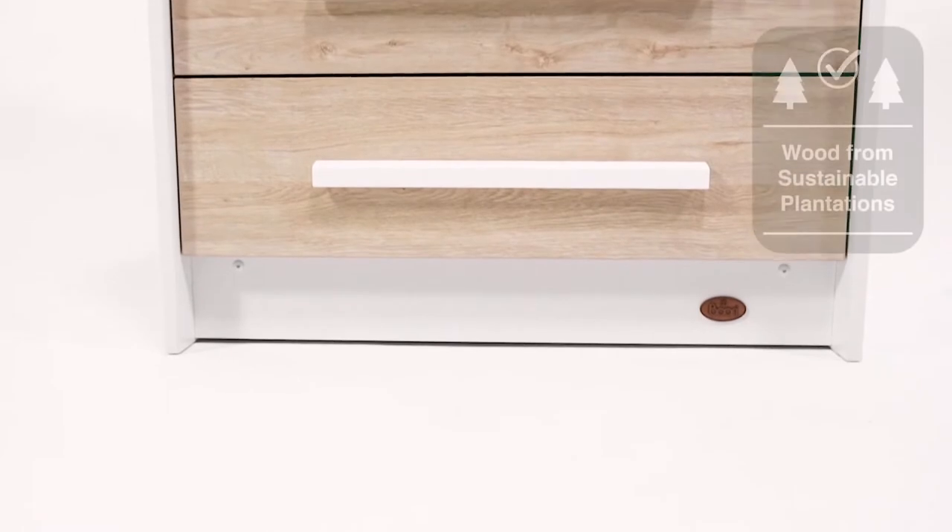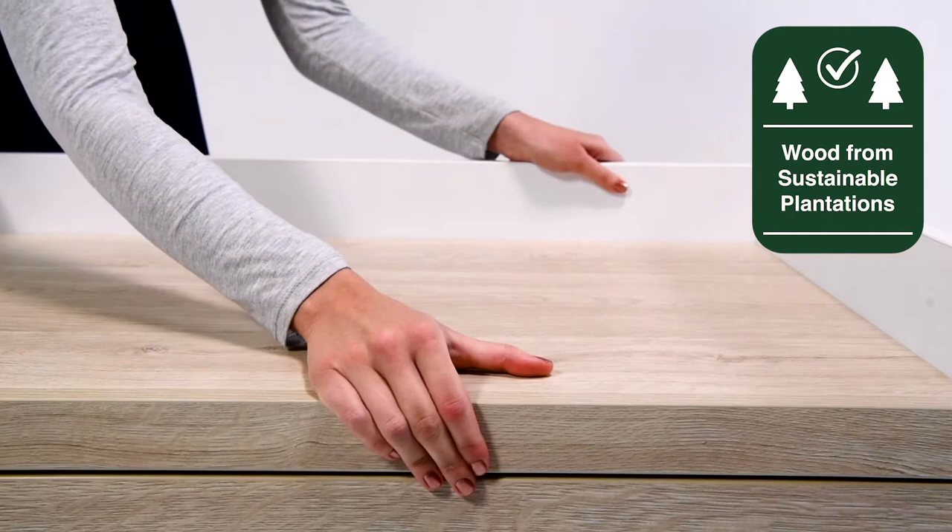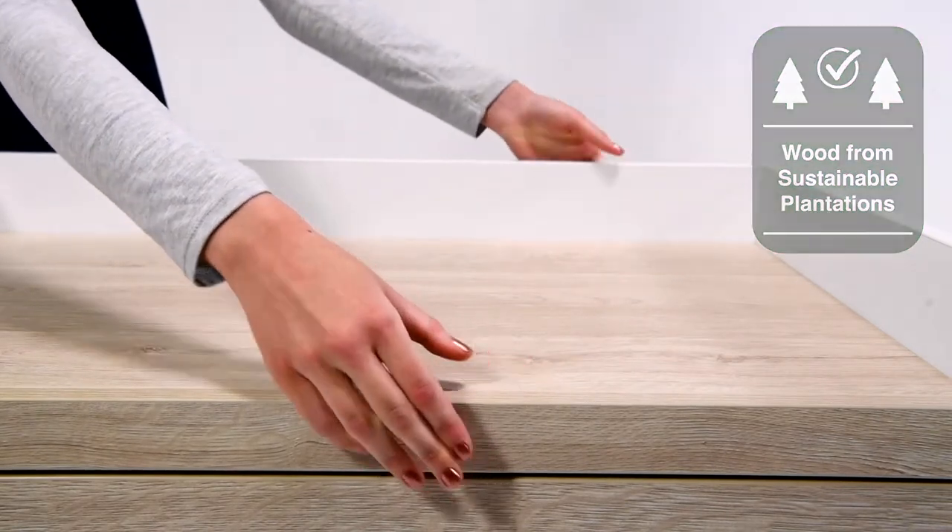Crafted from engineered timber with sustainable solid wood handles, the neat 3-drawer chest is designed to withstand the bumps and knocks of family life.